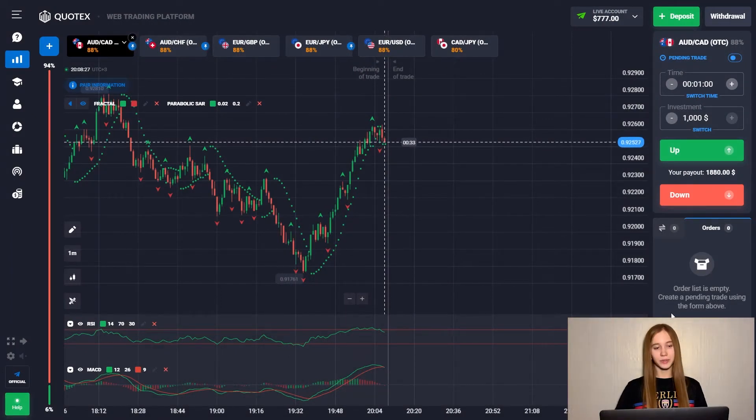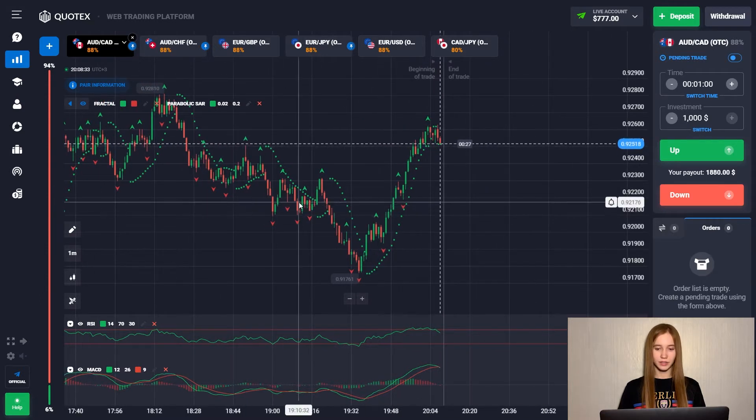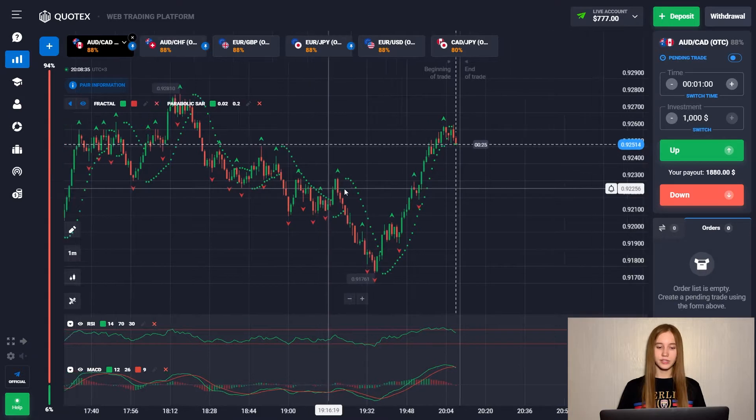So we replenished our balance by $777 — this is a lucky number. And let's start the trade session now.